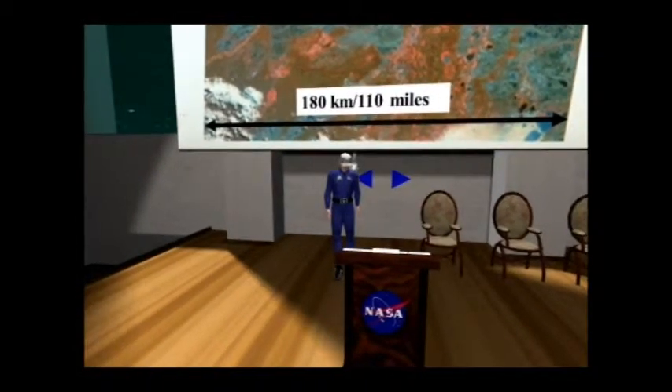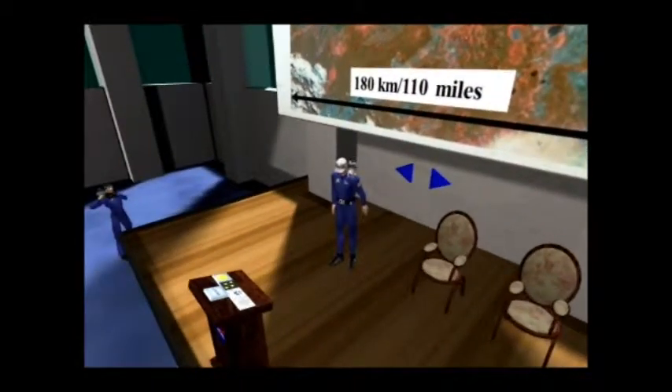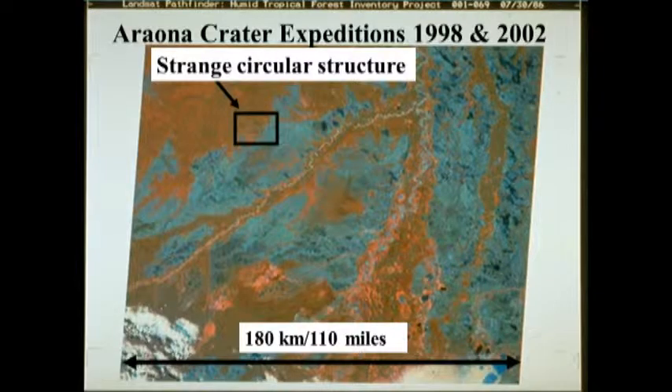You'll notice towards the upper left-hand corner of the image is a black box with the label 'strange circular feature.' In 1996, a coworker and I were doing some work verifying satellite data, because when you have a satellite study of anything, it's important to also study it on the ground to make sure you're not making some really silly mistake or worse. In the upper left-hand corner of this slide is a blow-up of what we think is a meteor crater.